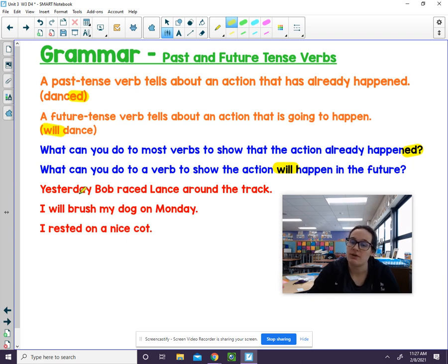Let's take a look here. I want you to tell me if it's a past tense verb or a future tense verb. The sentence says, 'Yesterday Bob raced Lance around the track.' Is that a past tense or a future tense? It's a past tense because it has that -ed.